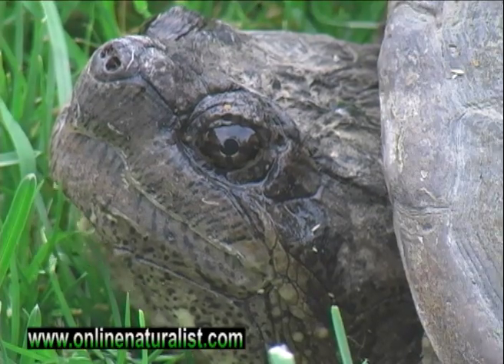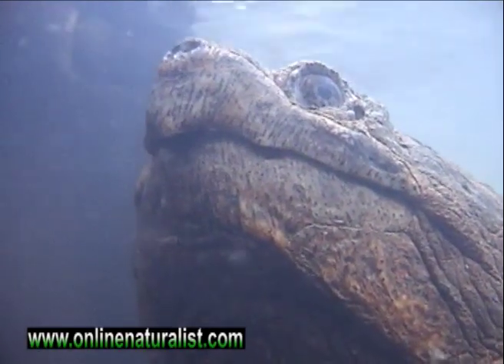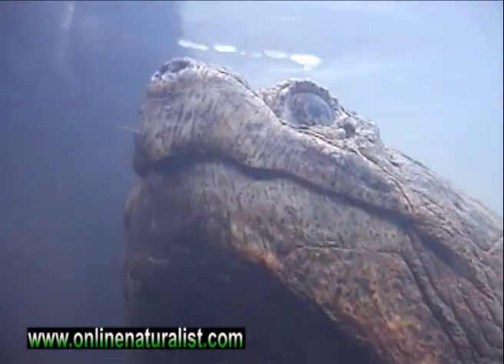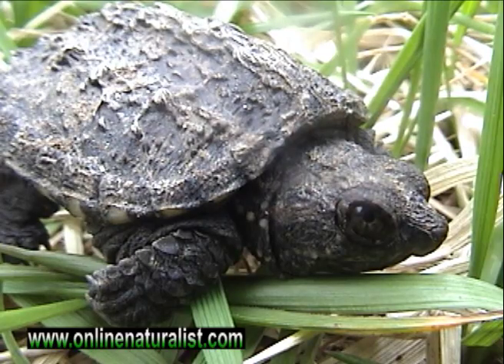Snapping turtles have a dangerous reputation. Many fear losing a finger inside their powerful jaws. But don't worry — although their bite is strong, their first instinct is to avoid confrontation with humans.